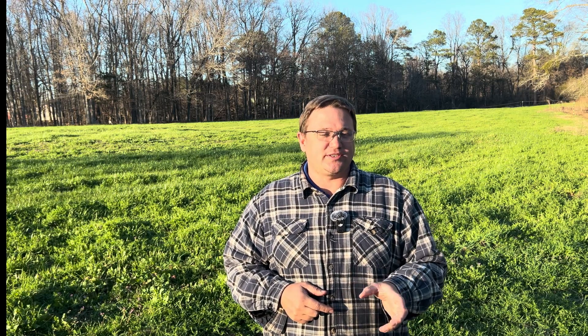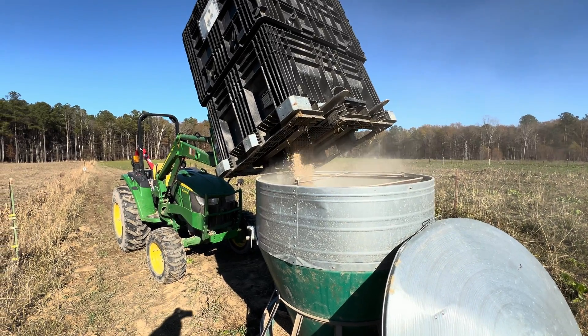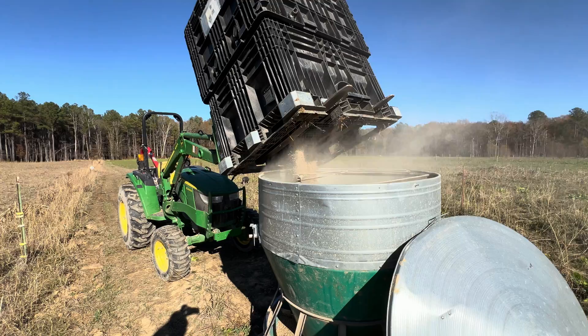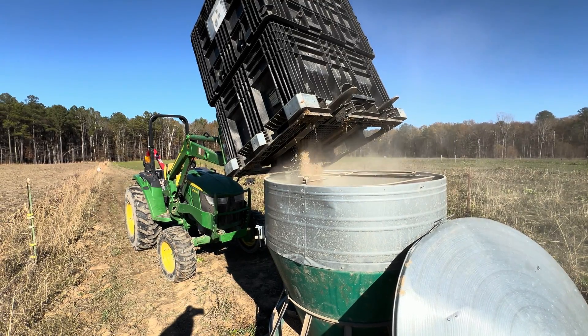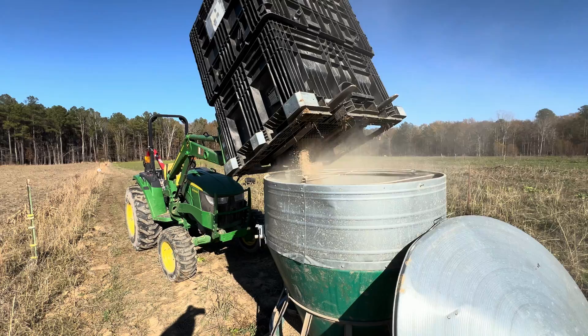Are you ready to revolutionize the way you feed your pigs and save a fortune in the process? I'm Rob from Dottle Family Farms and last year we saved over a thousand dollars just by growing diverse cover crops for our pigs to eat. Imagine cutting your feed costs for your pigs in half while boosting the health of your soil and your pigs. It sounds too good to be true? Well it's not, and in this video I'm here to show you how you can do it as well.